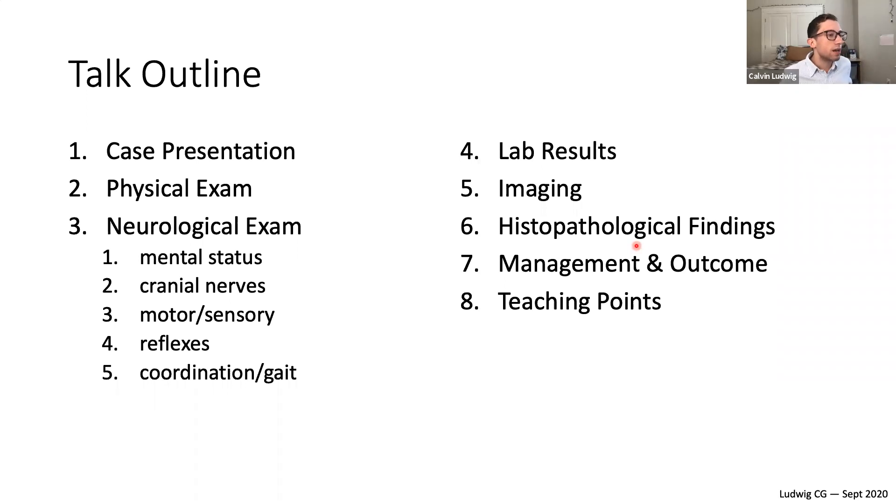A quick outline of what we're going to be doing today. I'll start with how the patient presented in the office, then we'll take a look at his physical exam and his neurological exam, which is very detailed and relevant because his chief complaint is a neurological one. We'll go through all the components of the neuro exam, look at some lab results, and some imaging — some CTs and some chest x-rays.